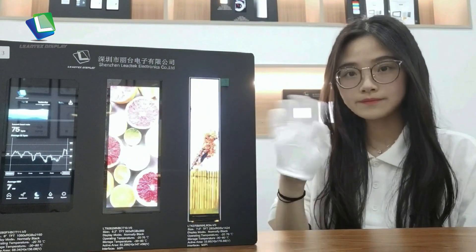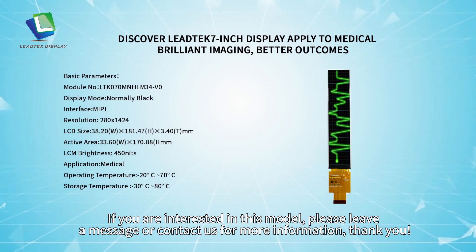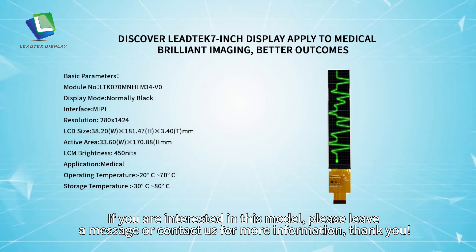Thanks for your time. Bye-bye. If you are interested in this model, please leave a message or contact us for more information. Thank you.